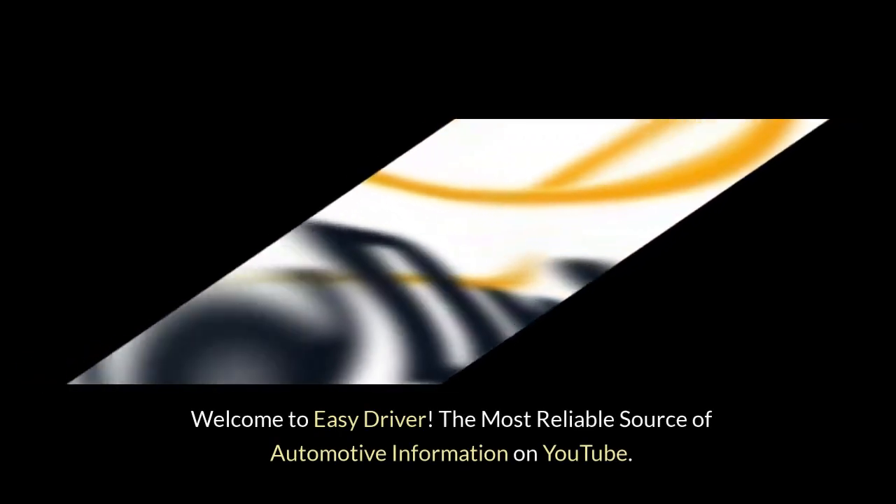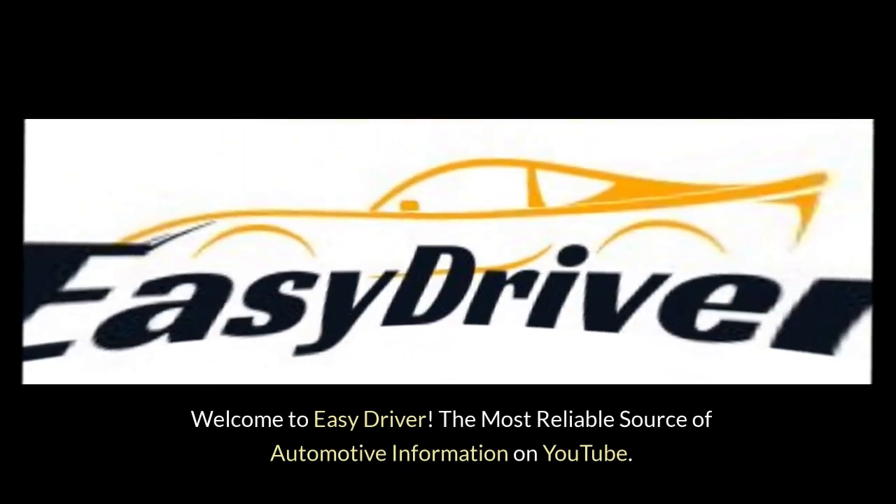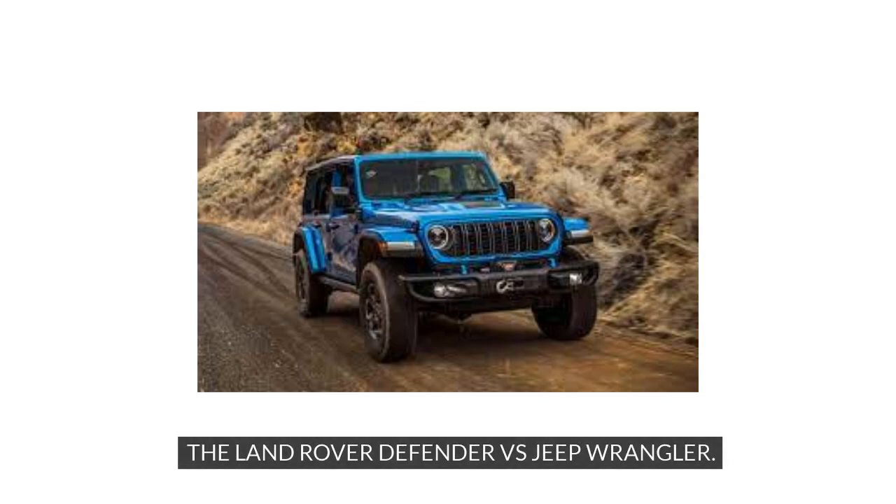Welcome to Easy Driver, the most reliable source of automotive information on YouTube. The Land Rover Defender vs. Jeep Wrangler.